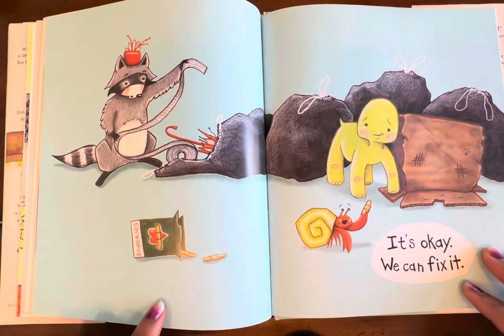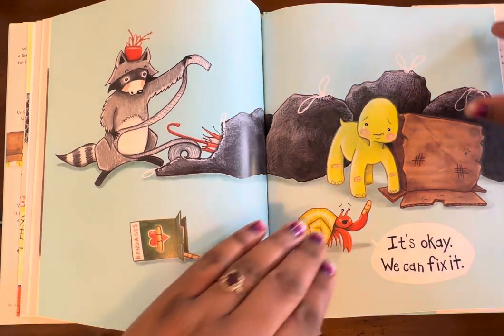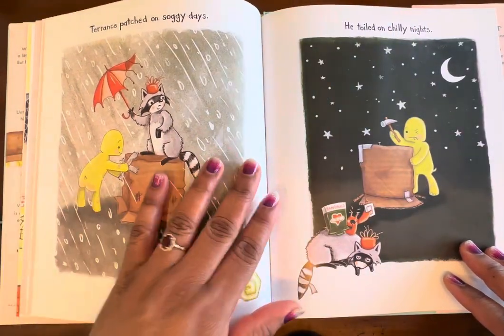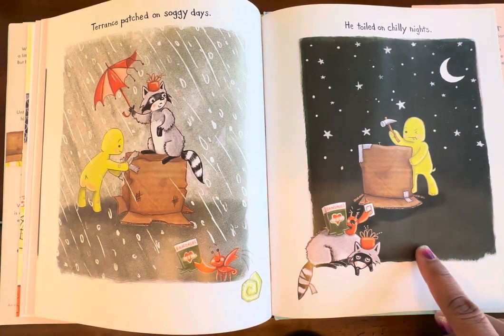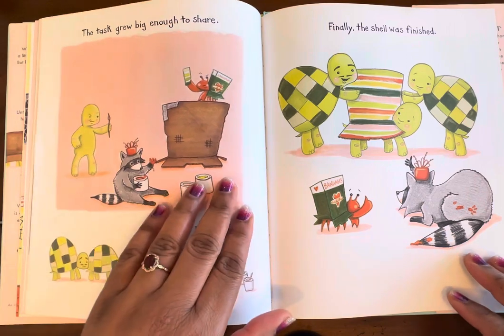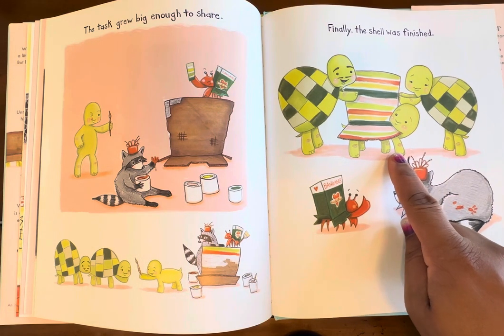'It's okay, we can fix it.' So they have some bandages and they're going to fix his old shell. Terrence patched on soggy days and toiled on chilly nights. The task grew big enough to share. He's going ahead, working on it. Finally, the shell was finished!